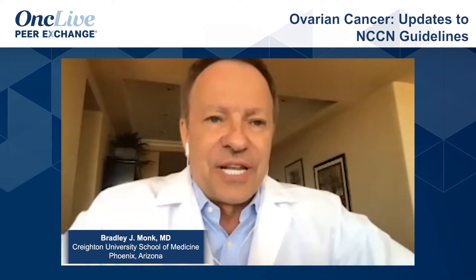Let's pivot to the NCCN guidelines. NCCN guidelines inform reimbursement and are certainly educational on how we treat our patients. The NCCN guidelines were updated on March 11th, 2020. If you think we can't build consensus — though I think we can — it takes the NCCN 127 pages to tell us how to treat epithelial cancer. I think that's impressive.